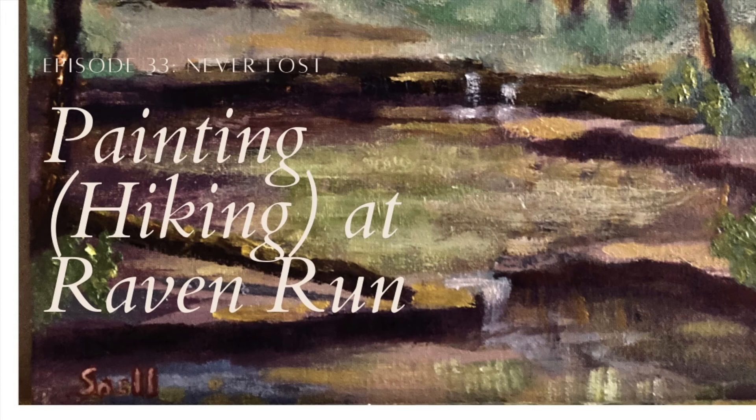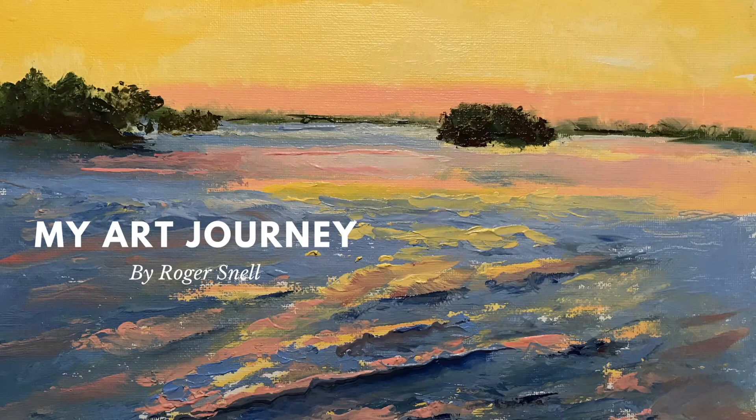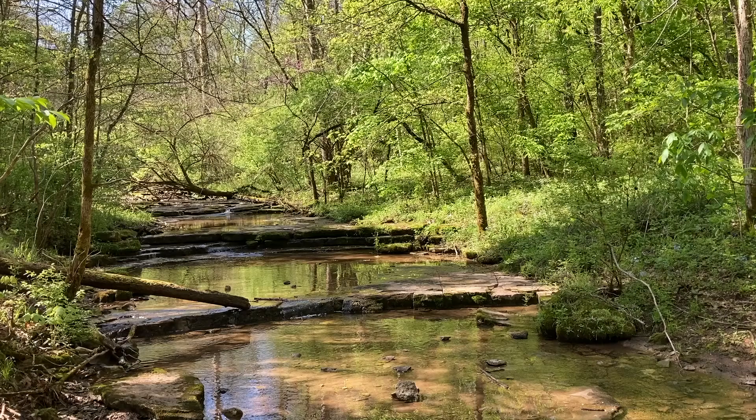A painting at Raven Run turned into more of a hike — about an hour and a half of hiking and about 45 minutes of painting. I'm Roger Snow. Welcome to My Art Journey.